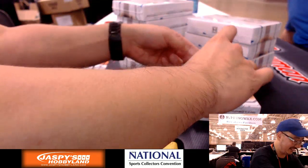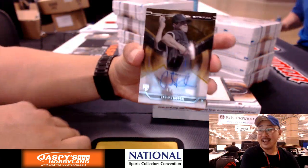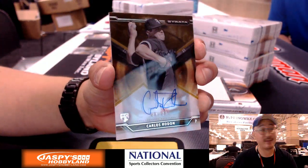How'd that work out for you? I got booted. Here's a numbered Carlos Rodon for Bruce — 8 out of 25 on that one. Nice.